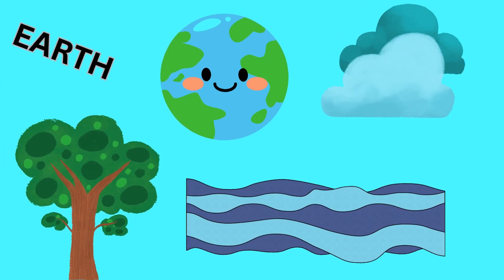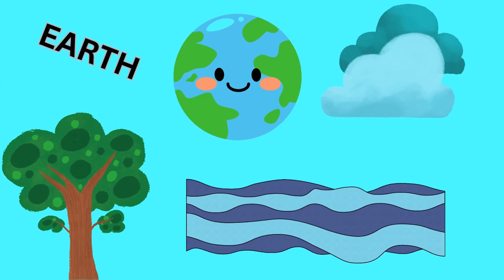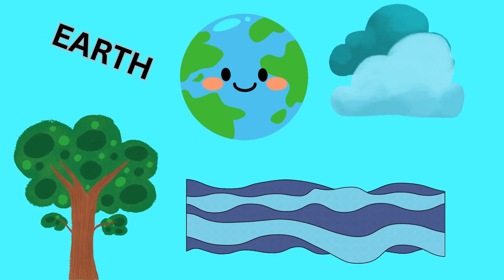Here we are at Earth, our beautiful blue gem. It's the only planet known to support life, with diverse ecosystems, oceans, and breathable air.